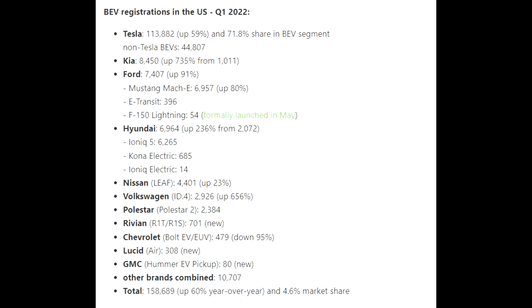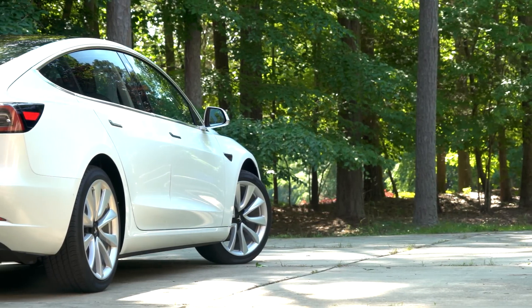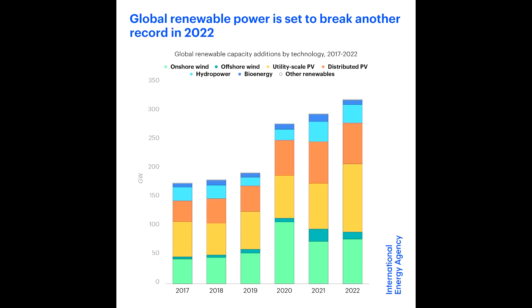It's not only about the European market — there's also exciting stuff happening in the United States. Tesla is leading in the first quarter. Kia is up by 735% with 8,450 cars. Ford, Hyundai, and Nissan are also up. Volkswagen is growing rapidly but still at just 3,000 cars — an insane difference compared to Tesla. In Germany, the picture still looks different, but let's wait until Tesla is really ramping car production in Europe. Currently Tesla is around 800 to 900 cars per day depending on the day.